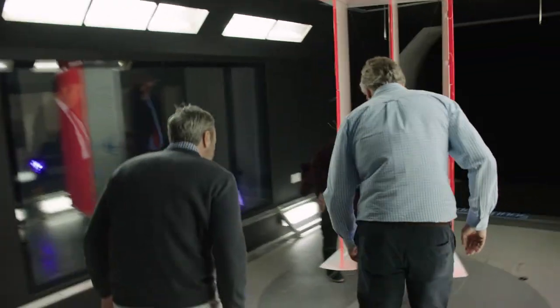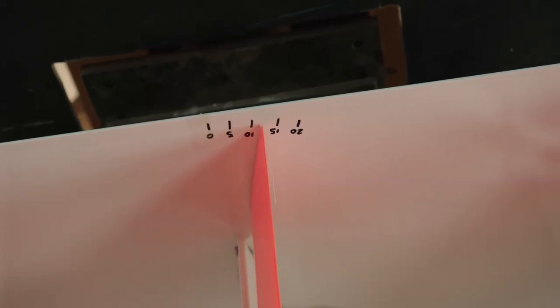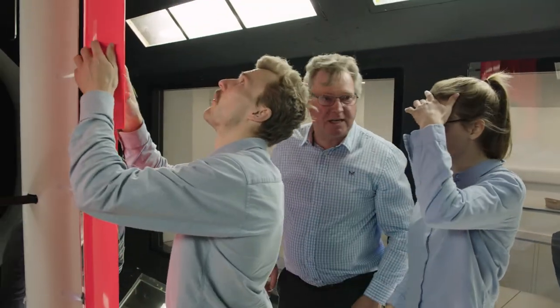Today, end plates have been added to the wings, an adjustment that is expected to deliver additional zero-carbon thrust. With Southampton University post-graduate students assisting, smoke and ultraviolet light highlights the fluid dynamics that create a powerful side force. And in the control room, the results, as expected, are impressive.